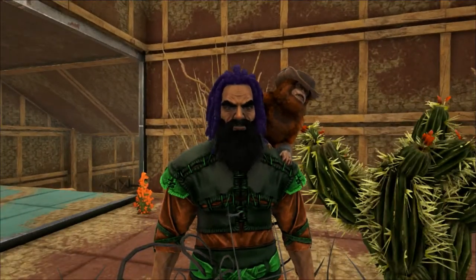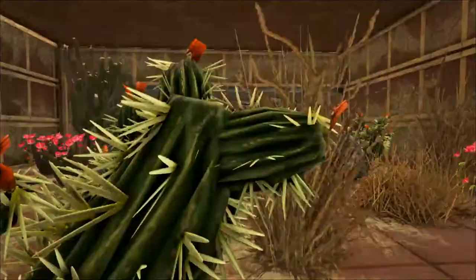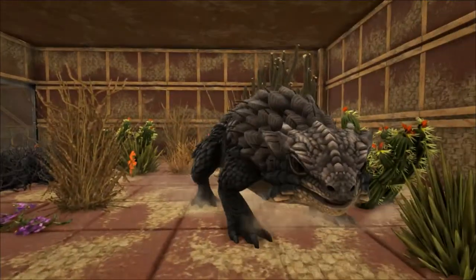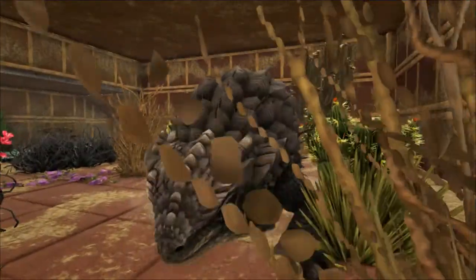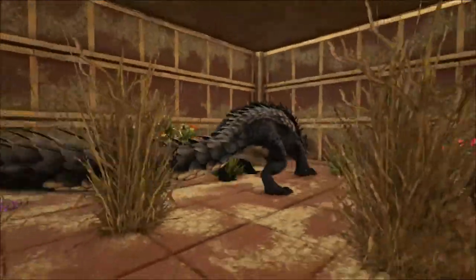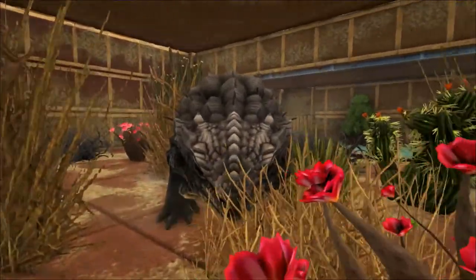The Thorny Dragon is an interesting creature here in ARK. It is based on the real live lizard known by several names such as Thorny Lizard, Thorny Devil, Mountain Devil, or the Moloch. As you can see here in ARK, as usual with many smaller animals, the game developers have just increased its size to fantasy proportions.